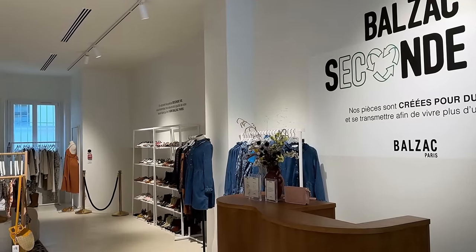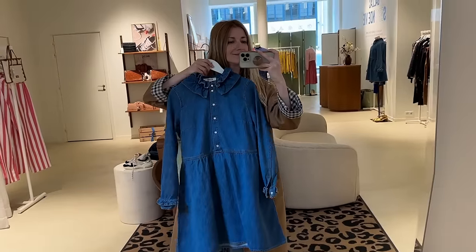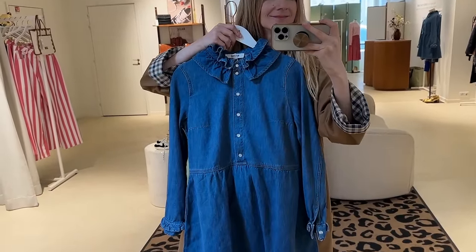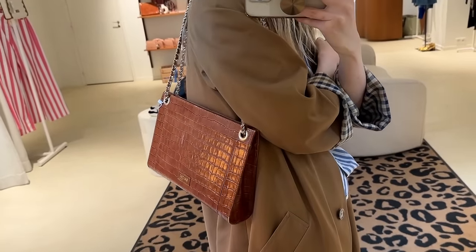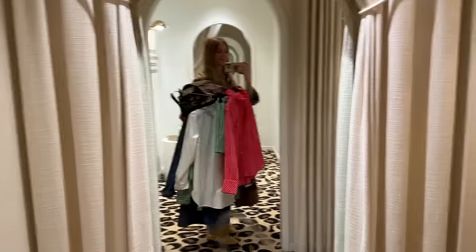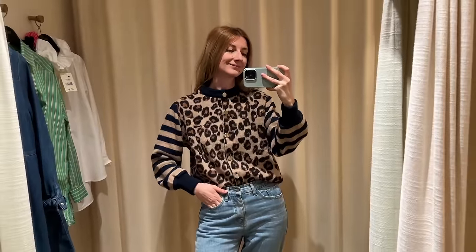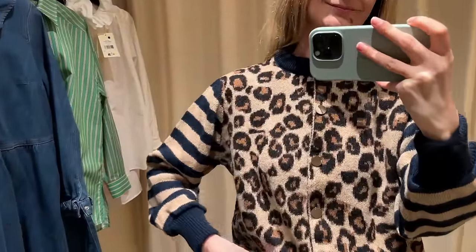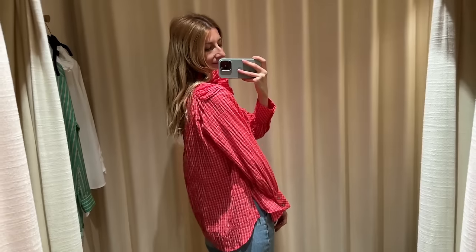At the back of the store there was a secondhand section, which I thought was really cool. I didn't figure out the origin of these pieces — are they secondhand from customers, or are they samples? Pretty much everything was around 50 or 60 bucks. There weren't a lot of sizes, but I thought it was really cool that they had this very big secondhand section. So I grabbed some pieces and now we are going to try them. This sweater was one of my favorites — it was the only one they had left in this pattern. The contrast sleeve, the stripe with the cheetah print, I thought was really fun and really different.